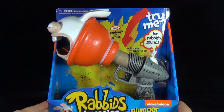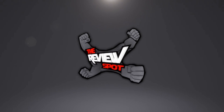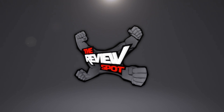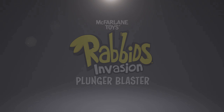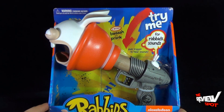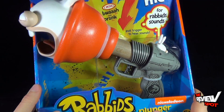Today's toy spot we're having a look at the new McFarlane Toys Rabbids Invasion Plunger Blaster. From the new Nickelodeon hit TV show Rabbids Invasion comes the Rabbid Plunger. This is available in both Walmart and Toys R Us, who are going to be carrying the Rabbids line, and it has 15 unique Rabbids sounds.